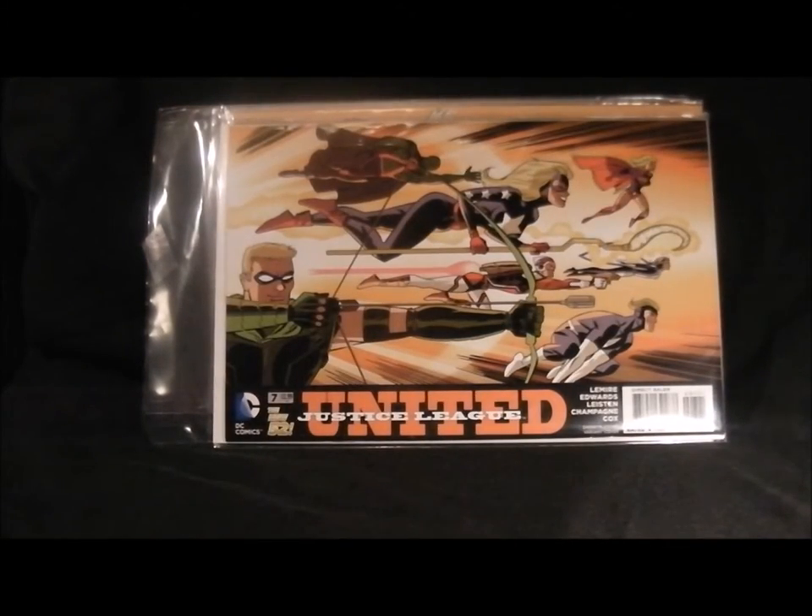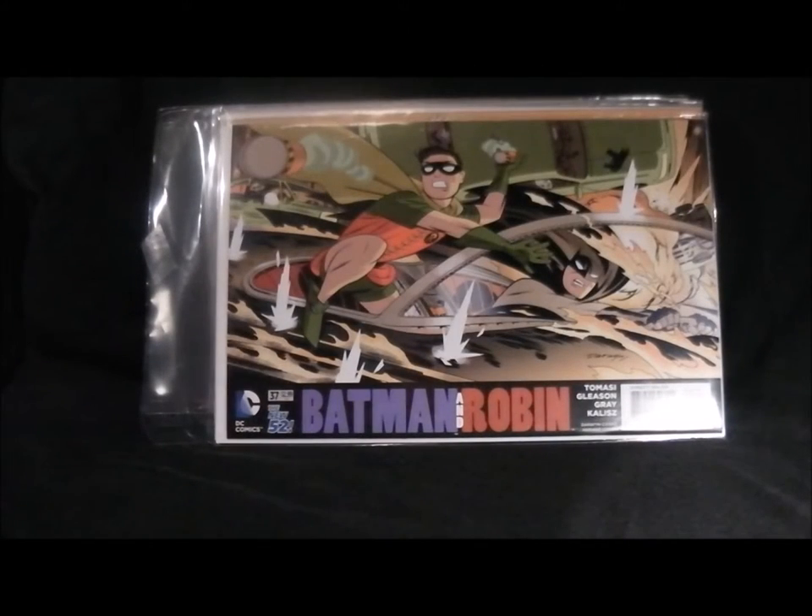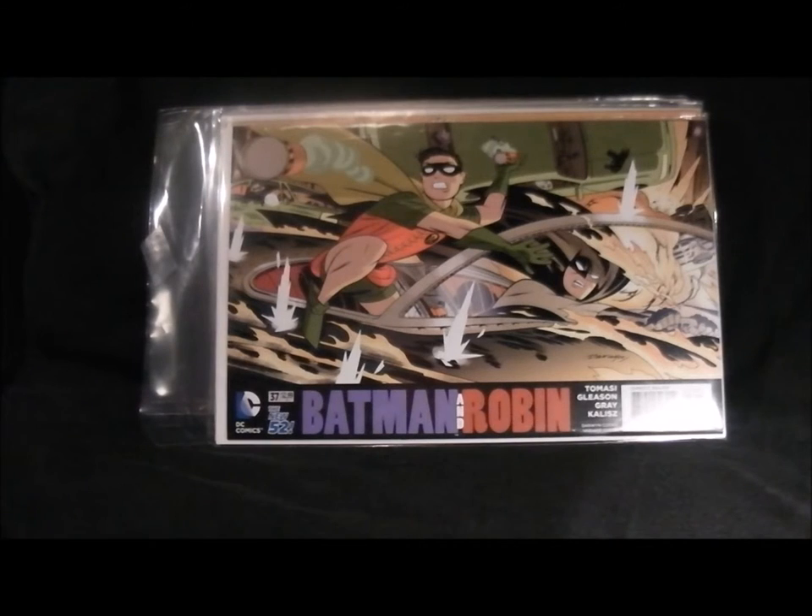This one is one of my favourites - it's Justice League United. Really nice cover, typical superhero pose. I don't get this comic usually but this is a really nice cover. And then Batman and Robin - really sort of classic Batman artwork, really like that. It's almost like Batman 66 but obviously it's not. Nice comic, nice cover.